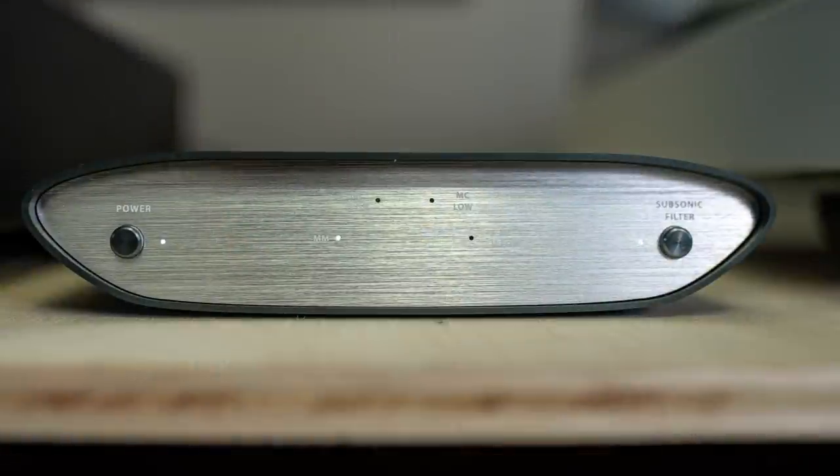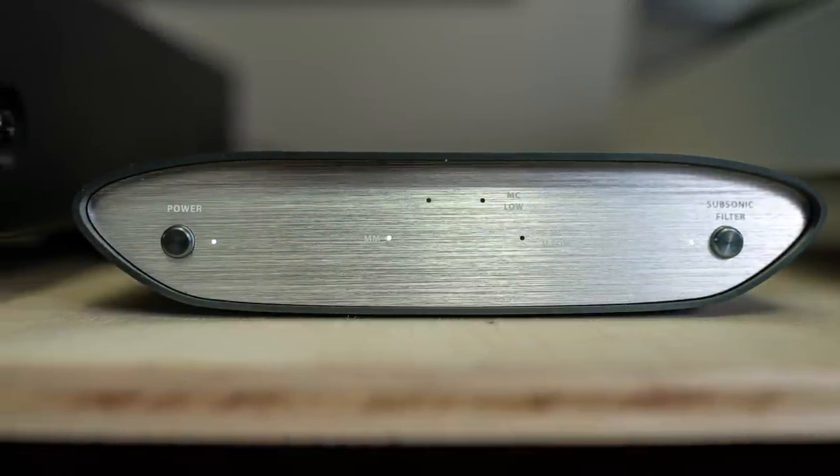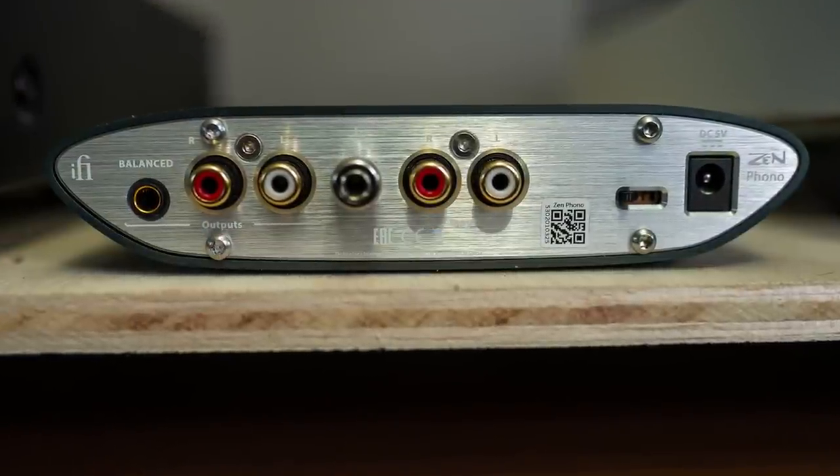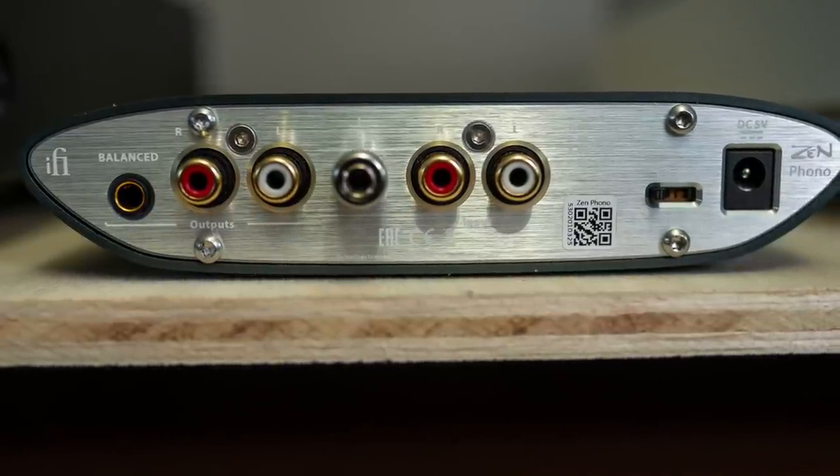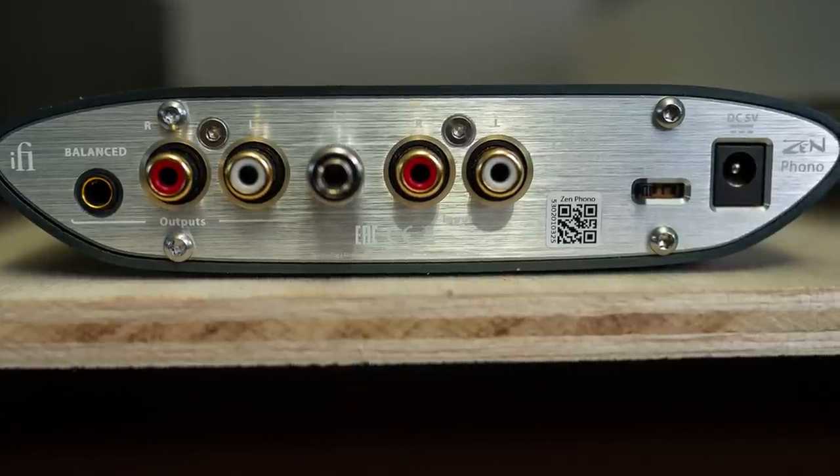The Zen phono is the same form factor as all other products in the Zen line. On the front you have a power button which also acts as an actuator to change between moving magnet, moving coil, moving coil low, moving coil high, and moving coil very low. On the other side you have a subsonic filter. On the back there's a balanced pentacon output — something you don't see very often on a phono preamp — plus RCA outputs, a grounding post, and RCA inputs.